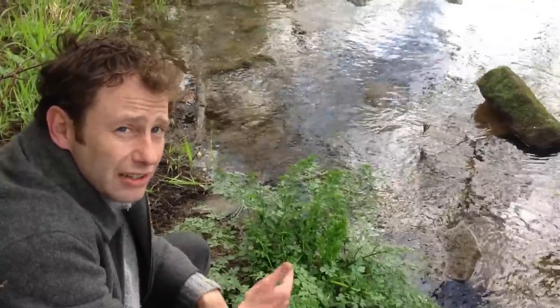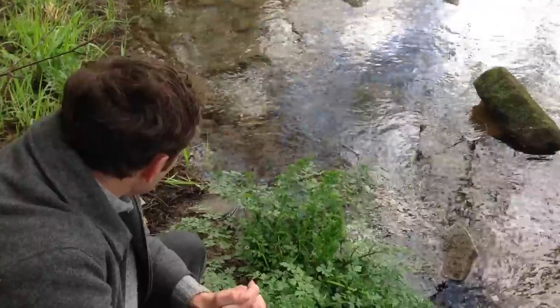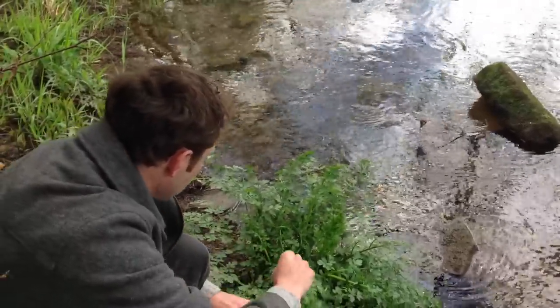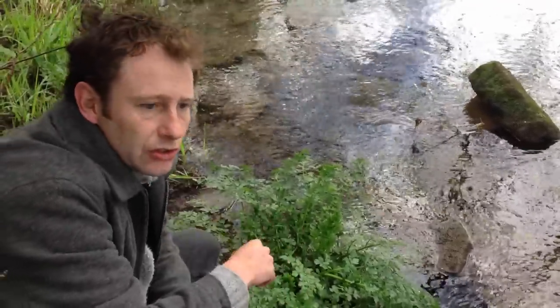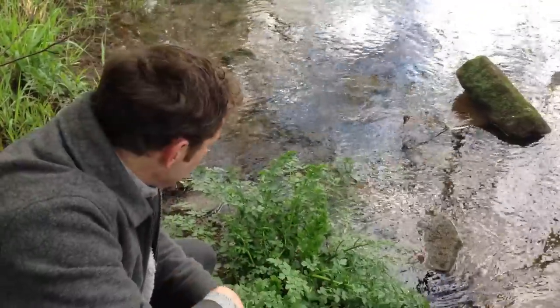There have been cases of poisonings from this plant through people mistaking it for other things like wild celery or wild parsnips. But you really have to know what this plant looks like if you're foraging along the edges of rivers and streams, which is where it likes to grow.